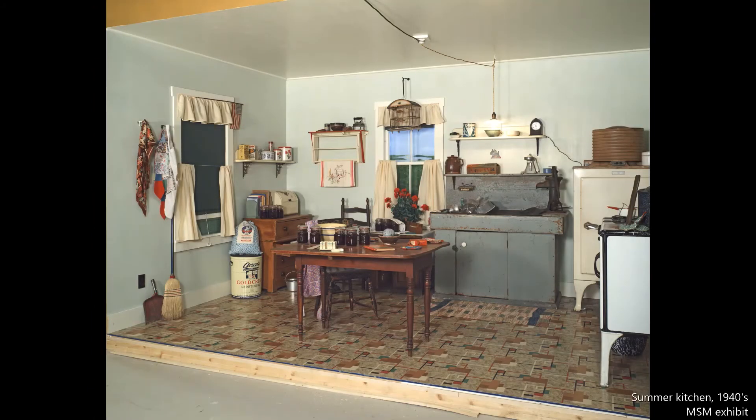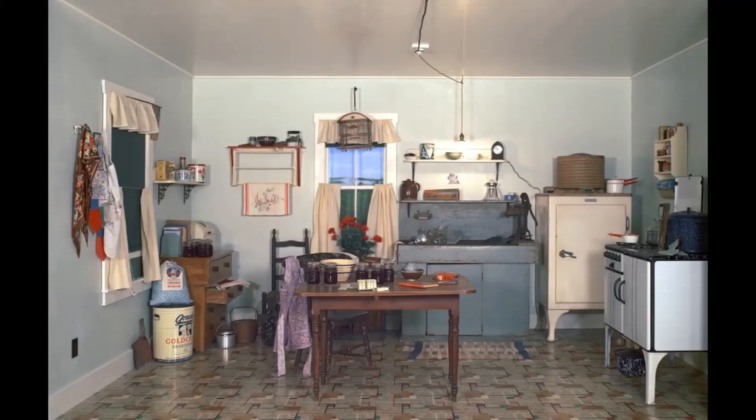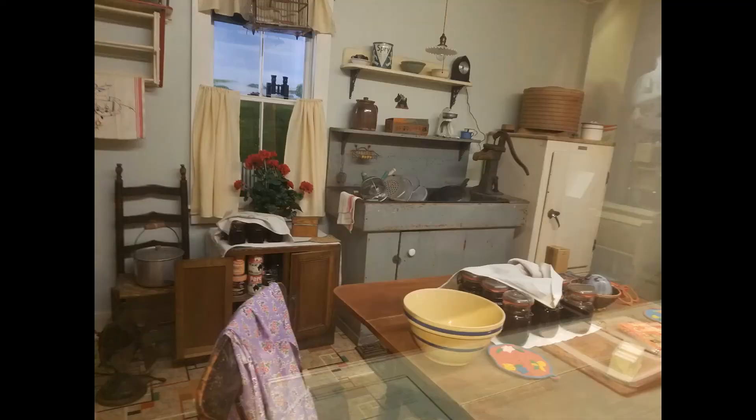This mid-coast summer kitchen of the 1940s on a hot summer day was a busy place. Homegrown fruits and vegetables were canned and stored for the coming winter.